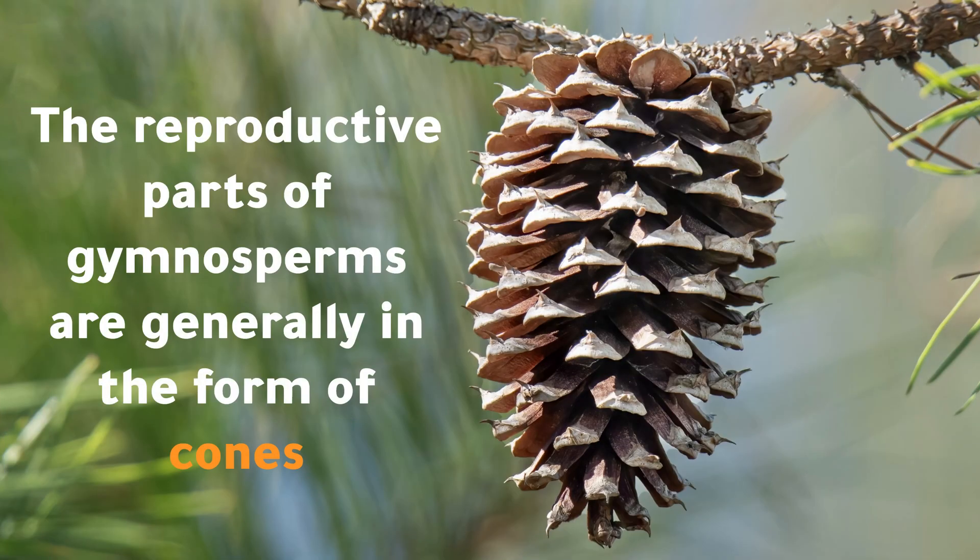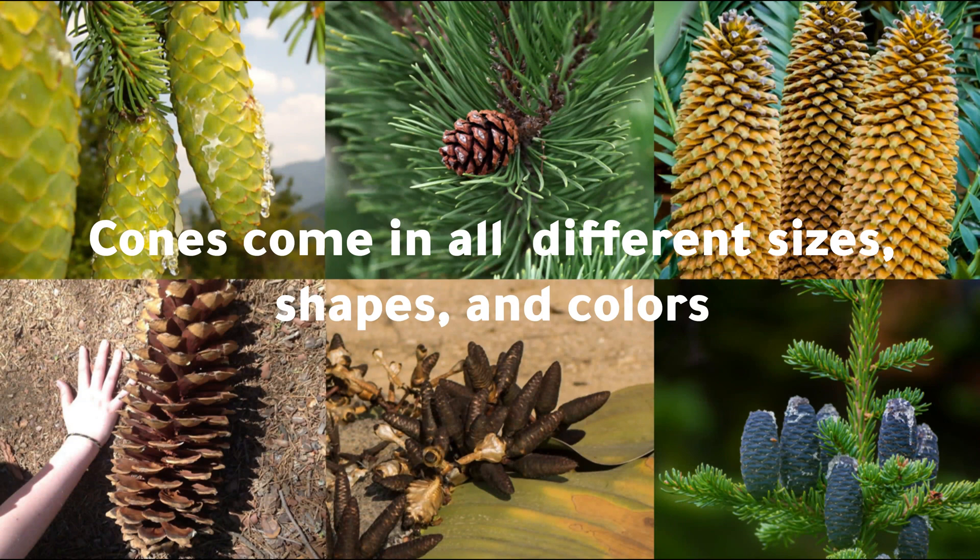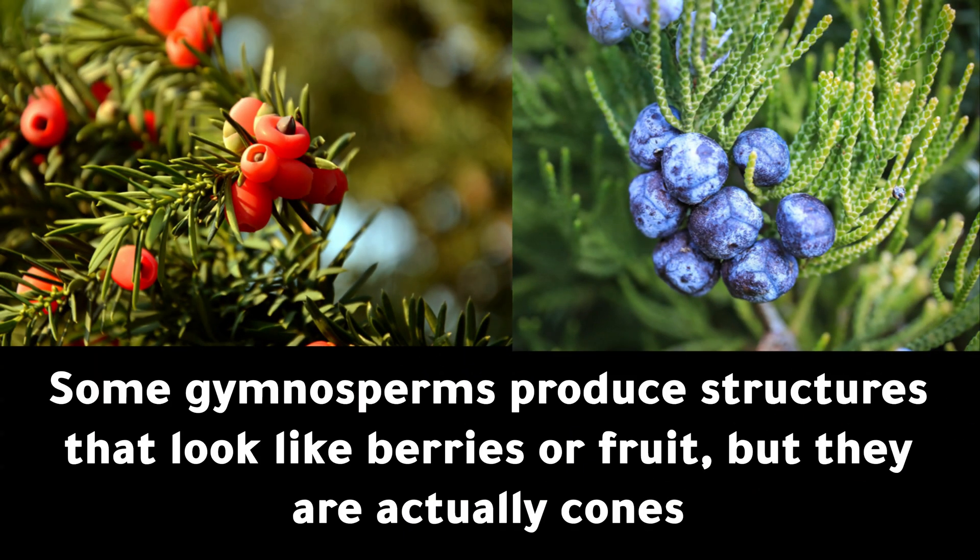The reproductive parts of gymnosperms are generally in the form of cones. Cones come in all different sizes, shapes, and colors. Some gymnosperms produce structures that look like berries or fruit, but they are actually cones.